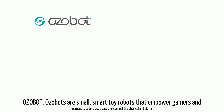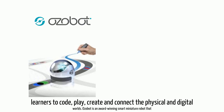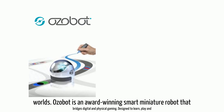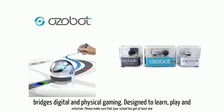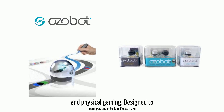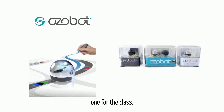Azobot. Azobots are small, smart toy robots that empower gamers and learners to code, play, create and connect the physical and digital worlds. Azobot is an award-winning smart miniature robot that bridges digital and physical gaming, designed to learn, play and entertain. Please make sure that your school has got at least one for the class.